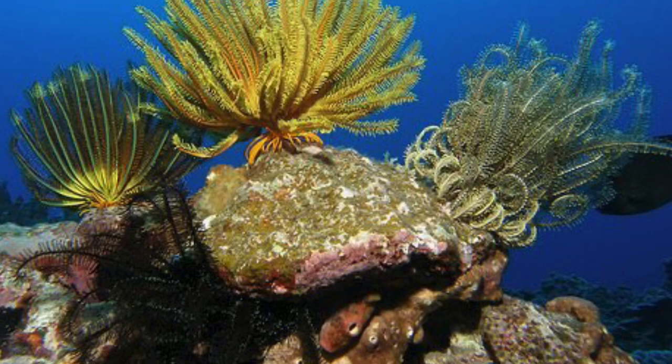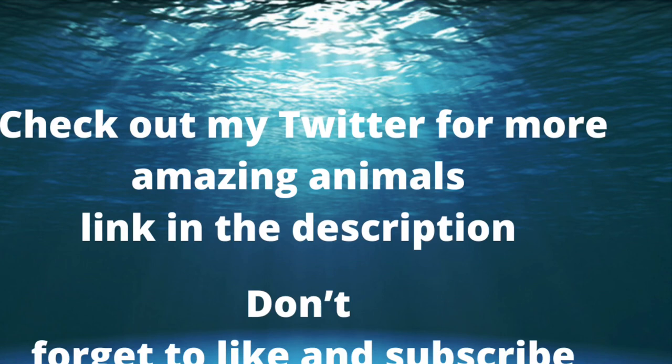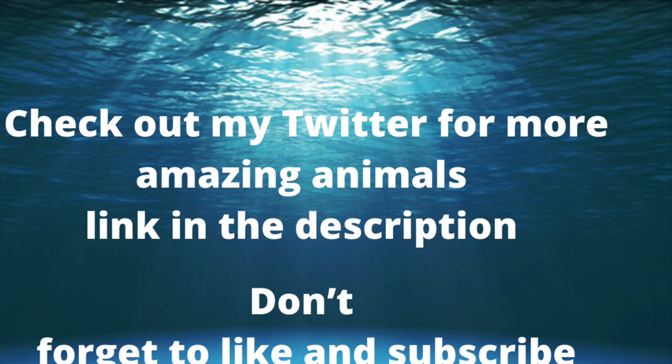This animal will move around the tank and just sit wherever it wants. Just place it down anywhere in your tank and it'll choose a spot for itself. If it ends up on top of your coral, don't mind that at all — it will pose no threat whatsoever. It's just a starfish.